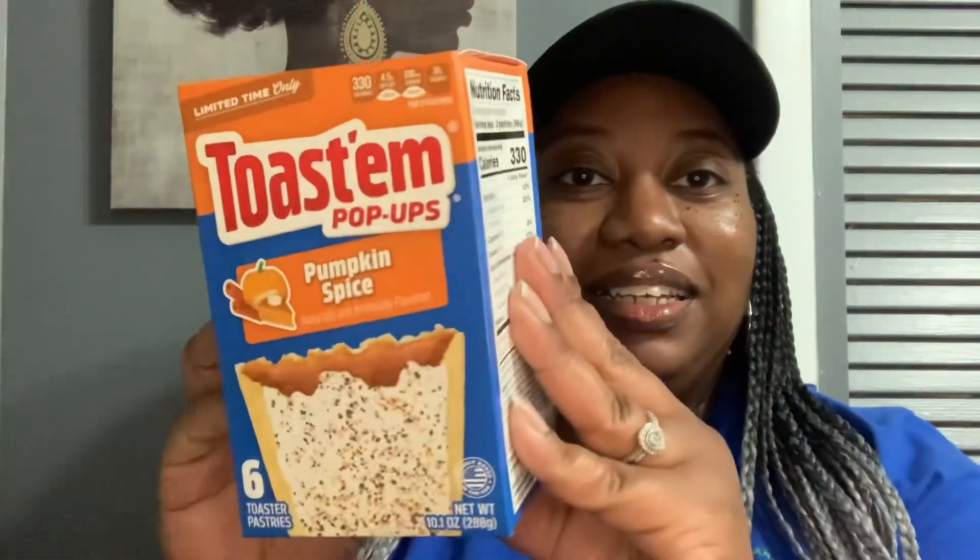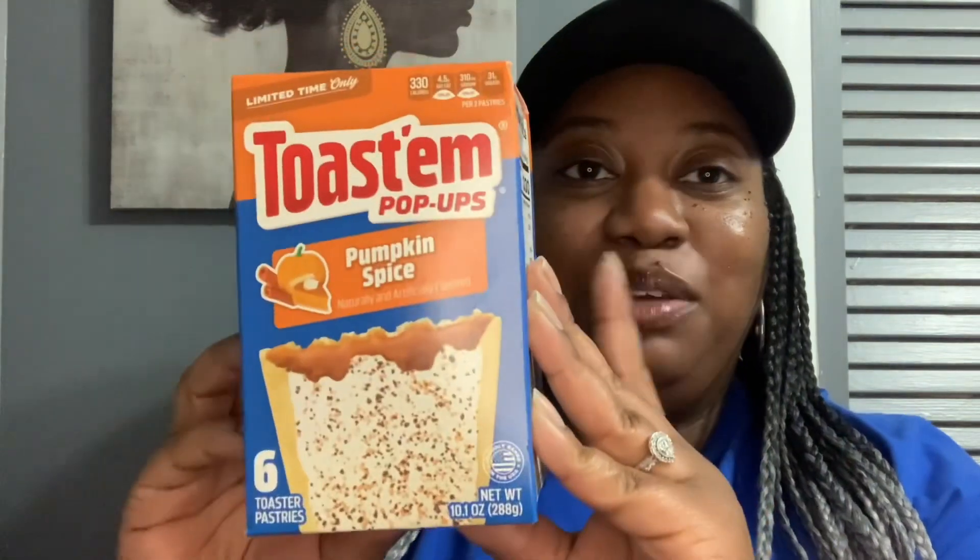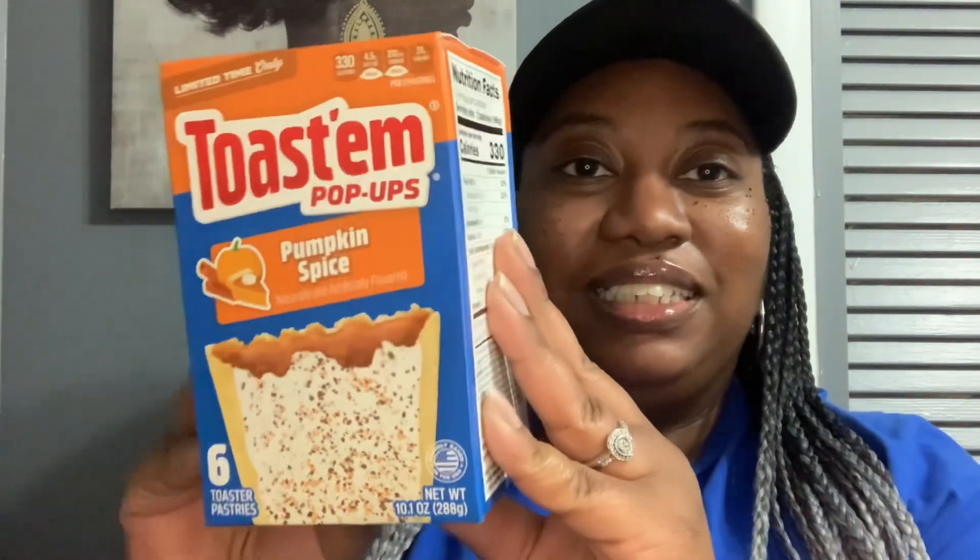And then I found the limited time only Toast and Pop-Ups in Pumpkin Spice. You get six toasted pastries, 10.1 ounce. Actually, my oldest found these. I was super excited to see these in the Dollar Tree today. I'm going to have one of these in the morning with some coffee.